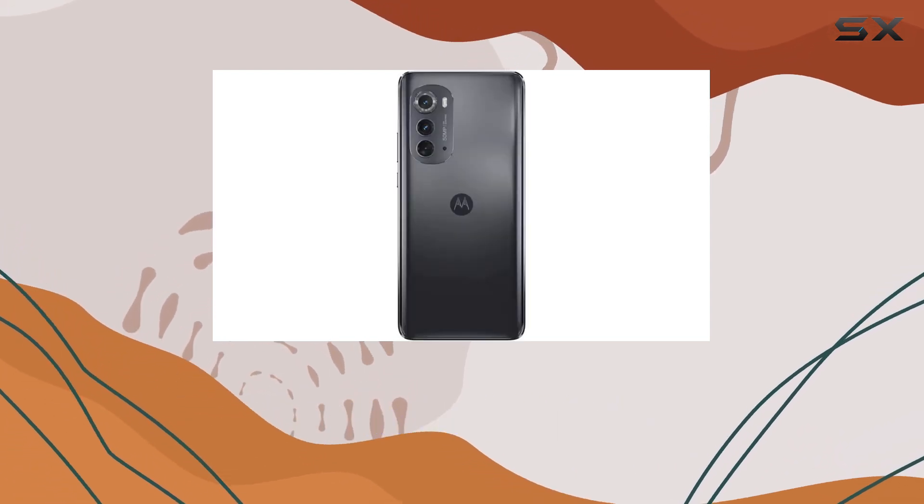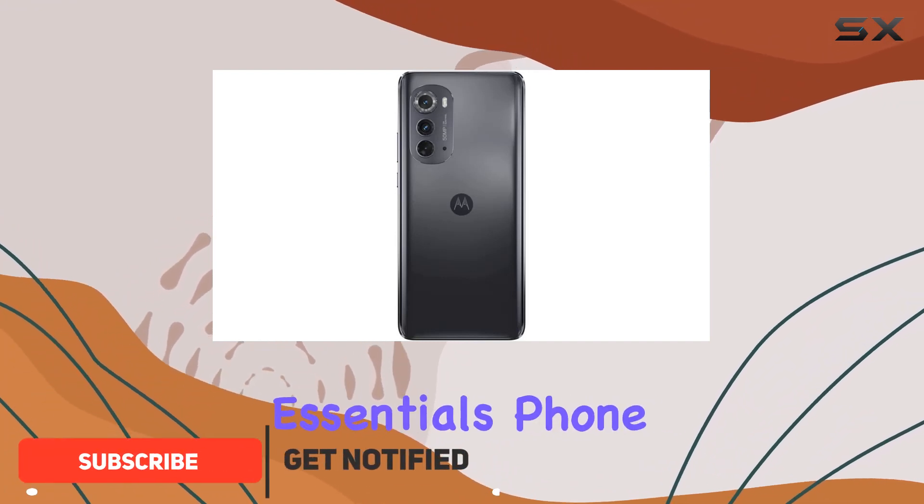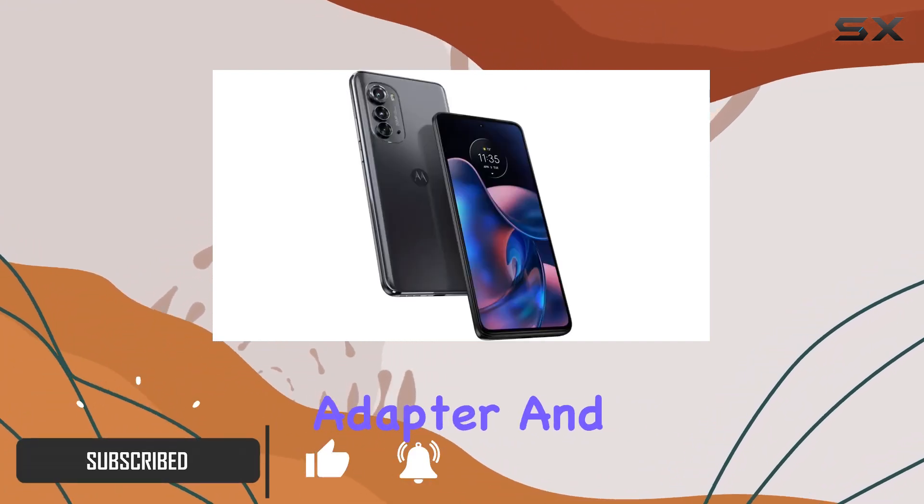First off, it's a refurbished device so it comes in a generic box with the essentials: phone, charging cable, adapter, and a SIM tool.